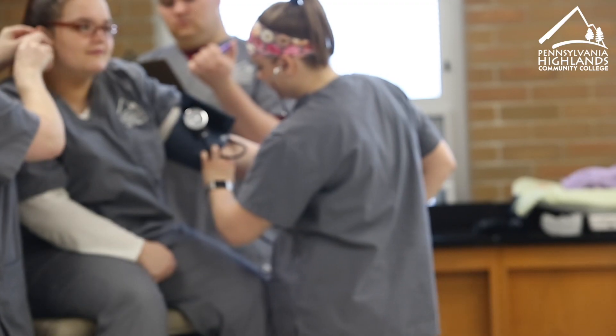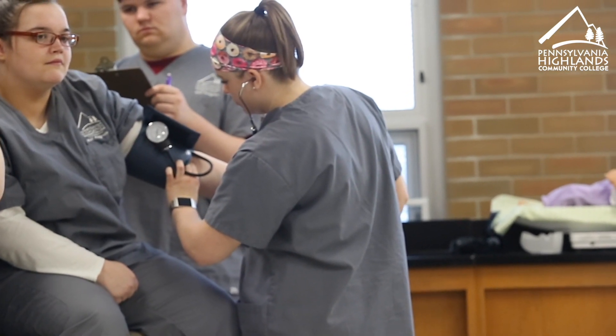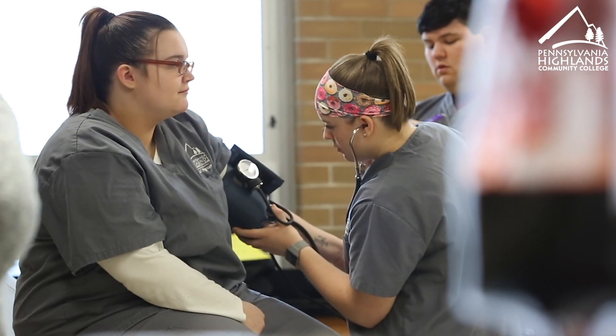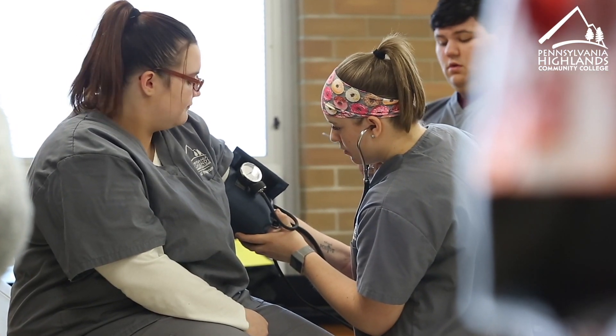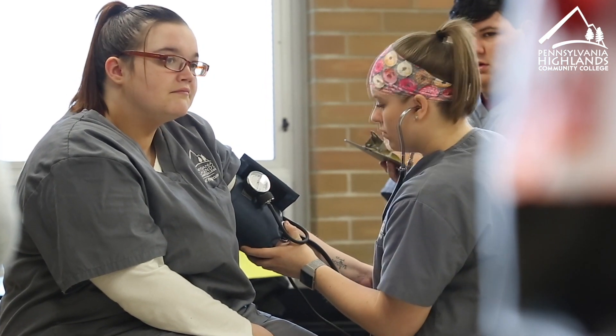The patient care technician program is a one semester, 15-week program. Students are going to meet the need of healthcare facilities that are finding they need more help in the acute care setting. We're seeing that facilities are having gaps in the job market and requiring this type of healthcare worker.